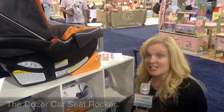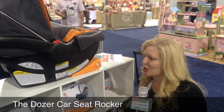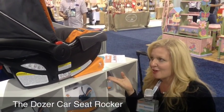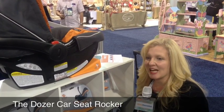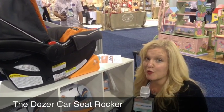I just found something super cool. Dozer. It is a battery operated car seat rocker. It works up to eight hours and it's going to give your foot a rest.